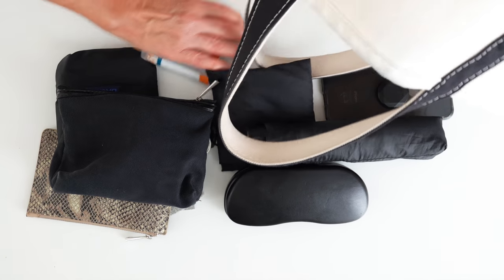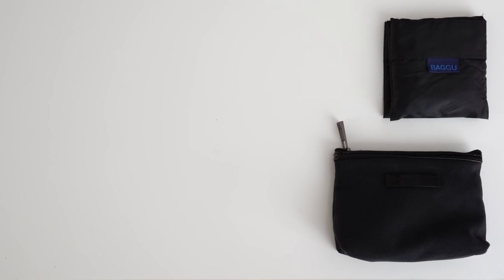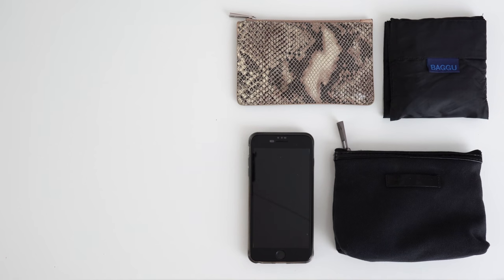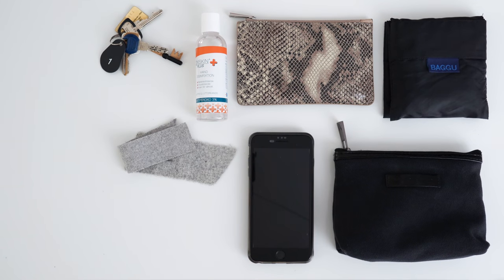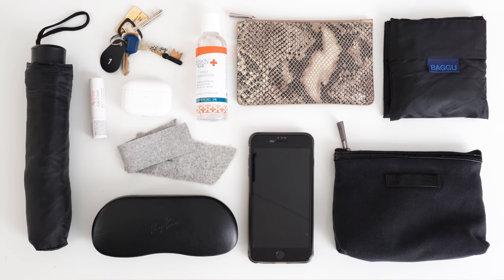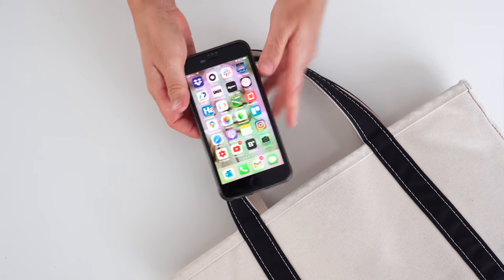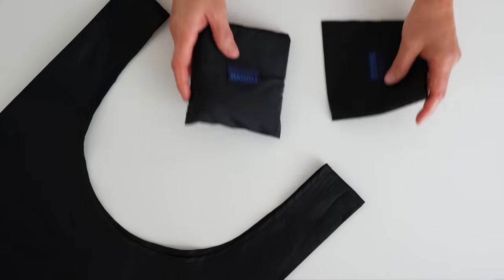Moving on to what's actually in my bag. My iPhone 8 Plus — this is my work phone that I can also use privately, which means I only ever need to carry one phone around.